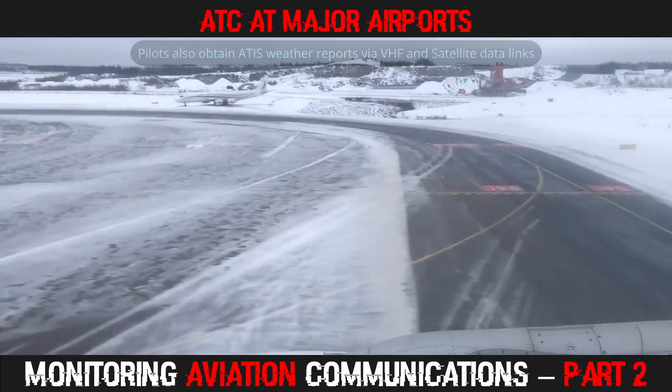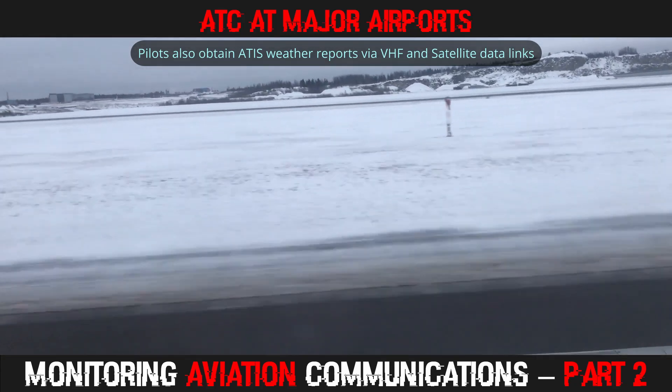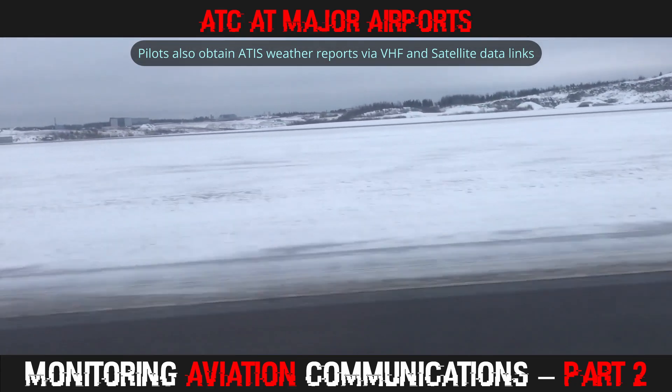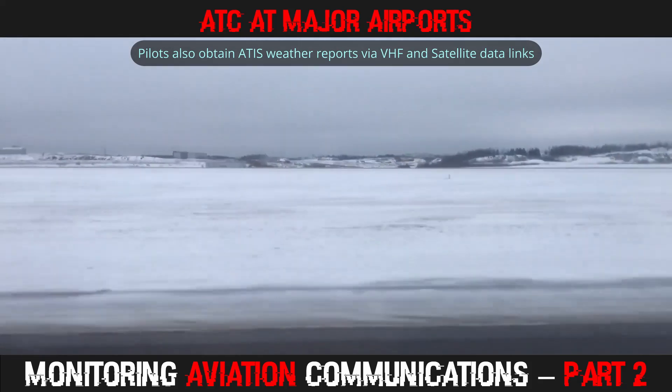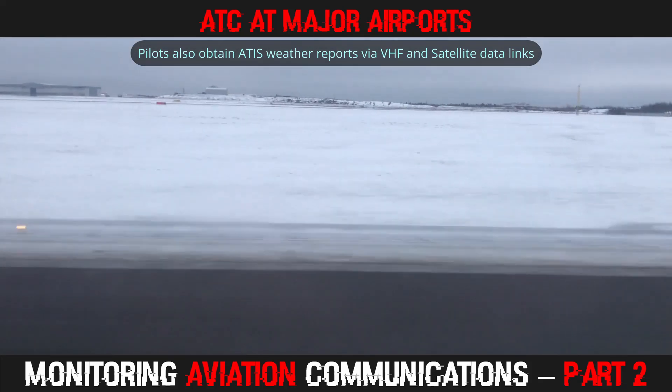It is important to note that ATIS is also available via VHF and SATCOM links, which we will talk about in future episodes. Your local airport might also have an AWOS, which is slightly different than ATIS, but serves a similar purpose.